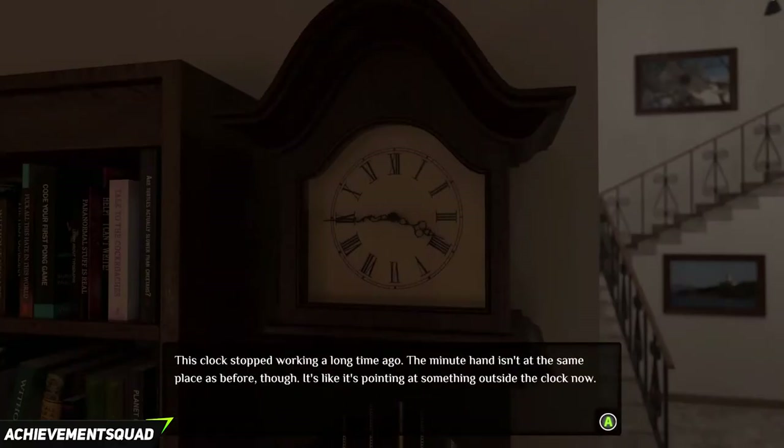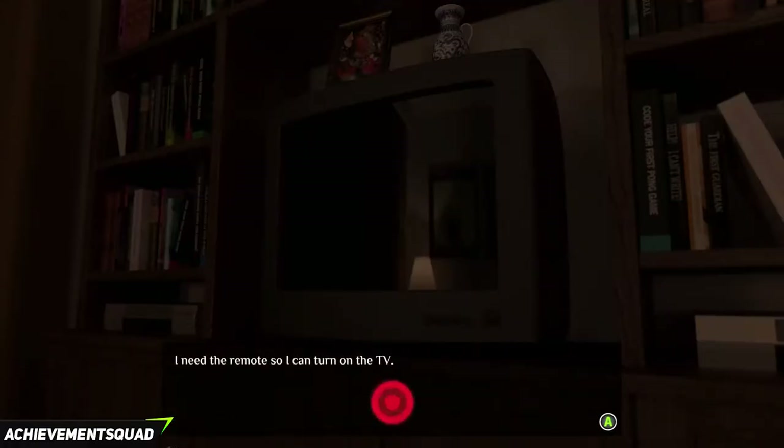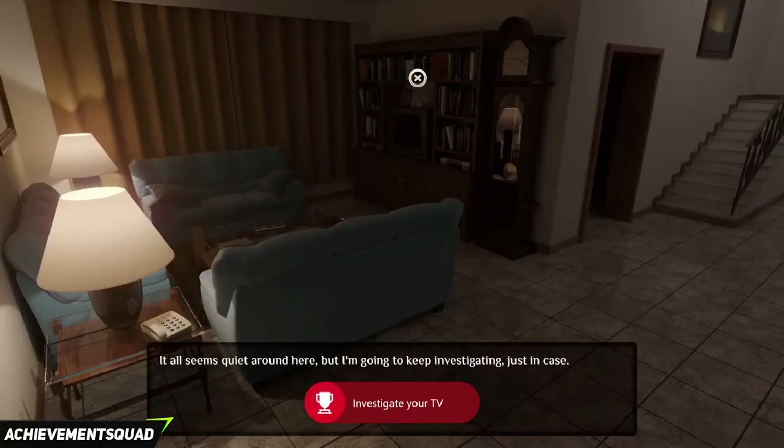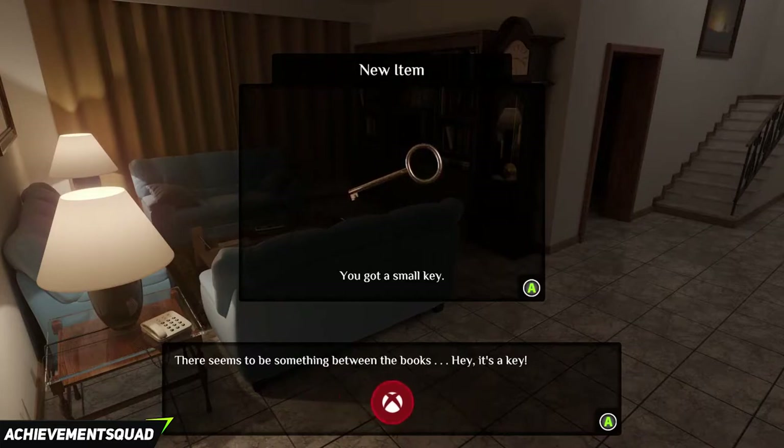Click on the grandfather clock and then click on the TV. You will get an achievement called Black Box for 60G. Right above the TV is a small key, and to the left of the TV is a note that we need.